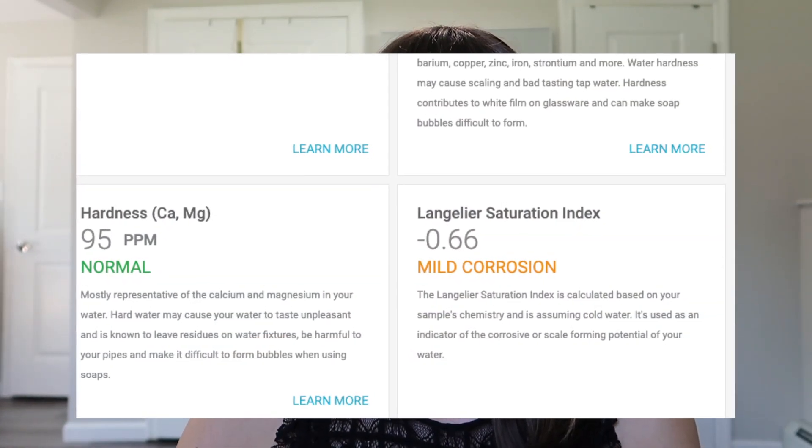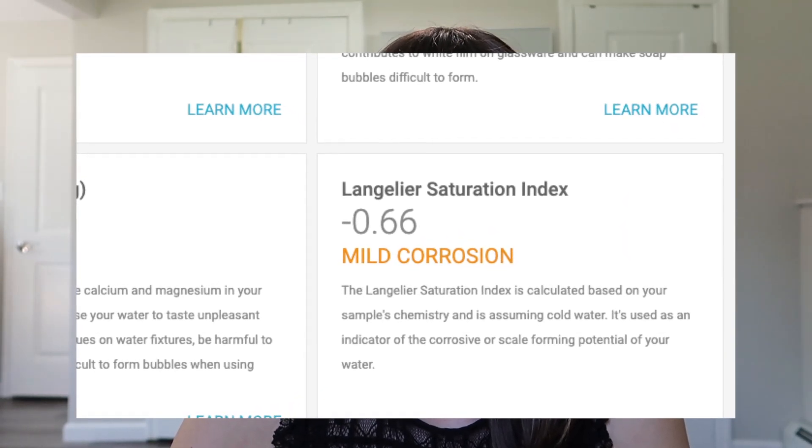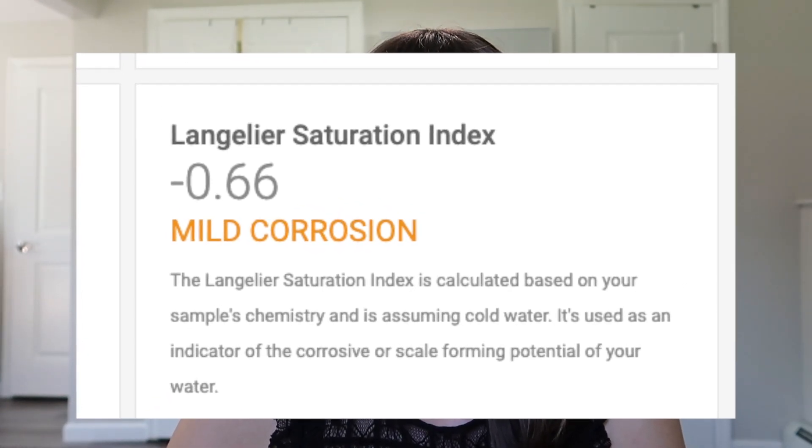We have mild corrosion. The Langelier Saturation Index is calculated based on your sample's chemistry, assuming cold water. It's used as an indicator of the corrosive or scale-forming potential of your water. There's also a 'what can improve my water' section. Their recommendations are unbiased — they're not making a commission or connected to any brands selling filters. So their recommendations are completely unbiased and just trying to help you get healthier water.